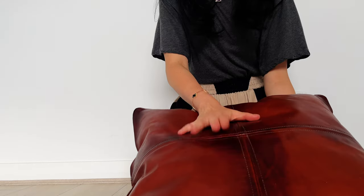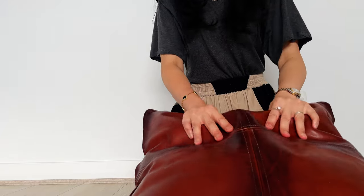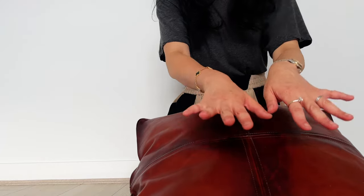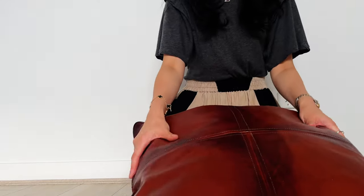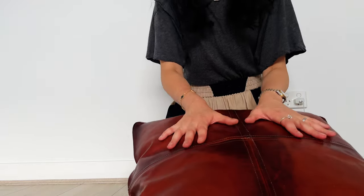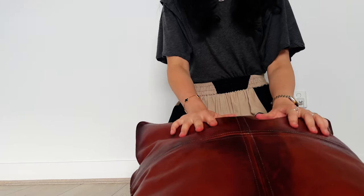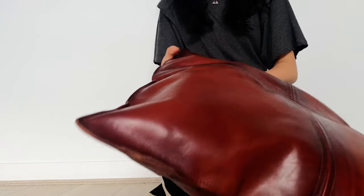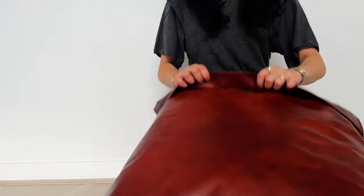Since I purchased this — it's been about two to three weeks — the leather has really softened up. When it initially comes packaged it's completely flat and folded. When I unfolded it I was a bit worried it wouldn't be comfortable because it felt quite stiff and hard, but you can see here it's really softened up quite quickly over the past few weeks.